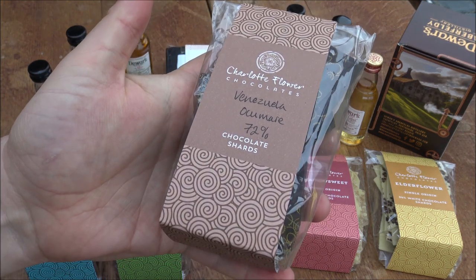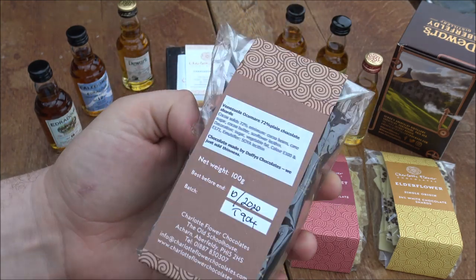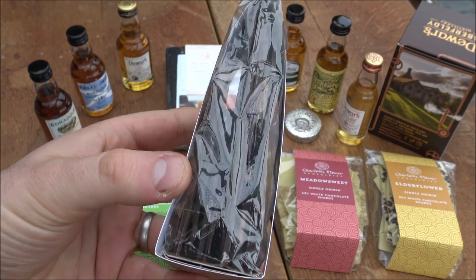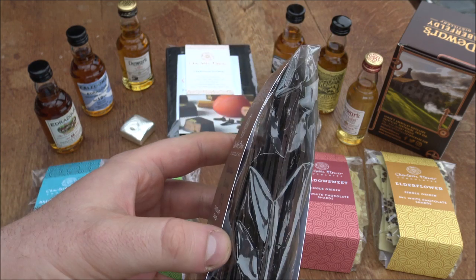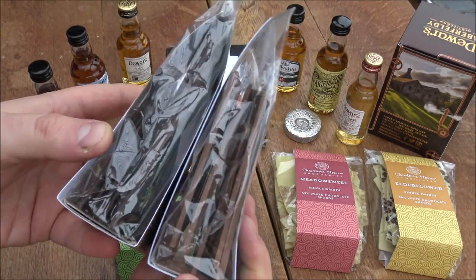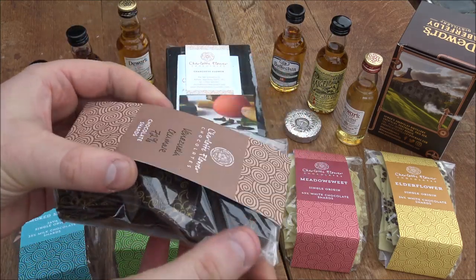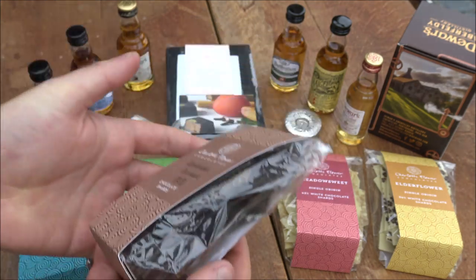The chocolate really brought out the flavours in the whiskey — even Mrs. Backyard Bullion enjoyed the whiskey after having the chocolate. What was really interesting is that Charlotte Flower makes her chocolate in fins, which we hadn't come across before. It actually enhances both the tasting of the chocolate and the whiskey pairing. It's a different way of eating chocolate — rather than standard bars — and the fins make it very unique. They're beautifully made with really intricate patterns and designs.